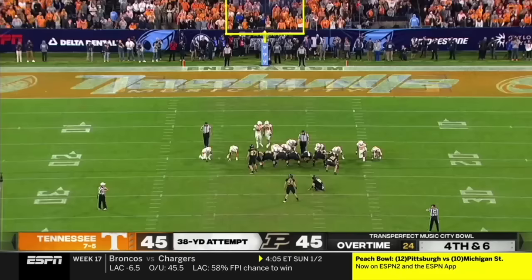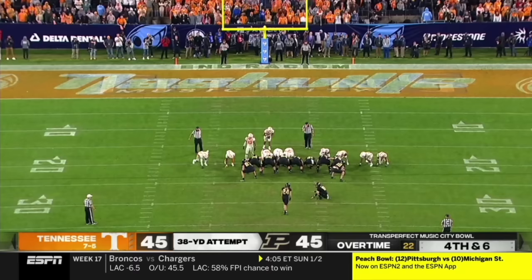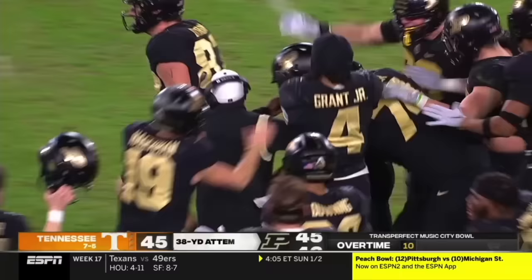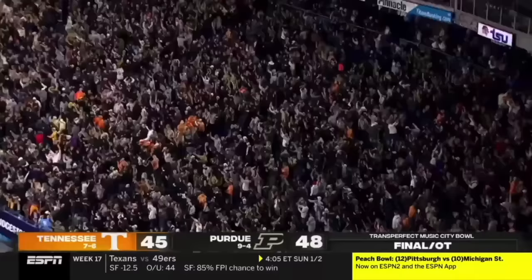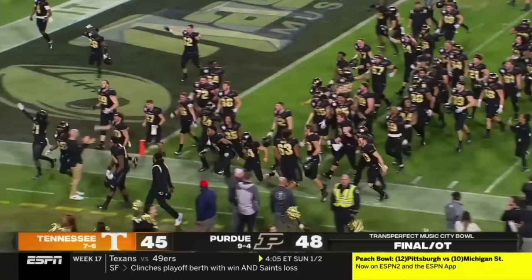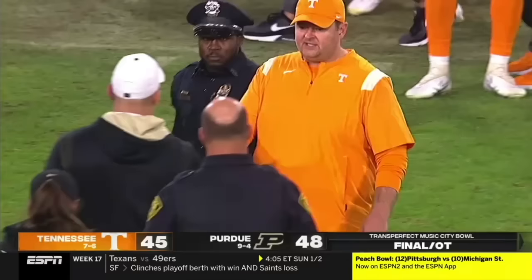Here's the game — game-winning attempt for Mitchell Finneran, for Purdue's ninth win of the season. And it was good! Purdue, in a back-and-forth affair, wins it in overtime. A simply incredible performance by this Purdue team, which came in missing its top two players, several others out due to injuries and other issues.